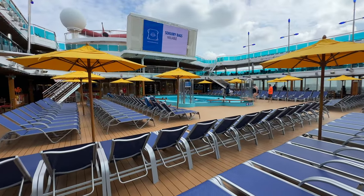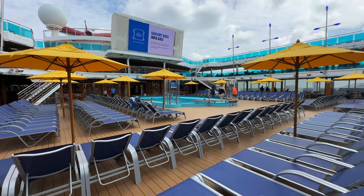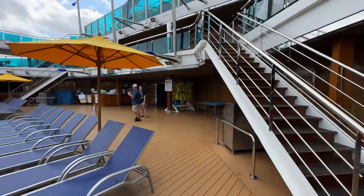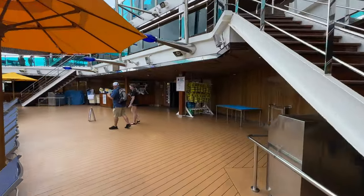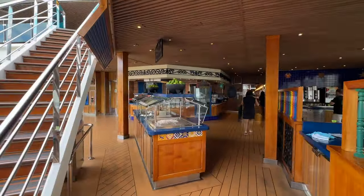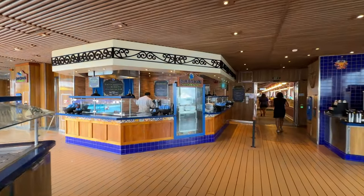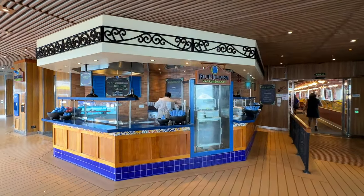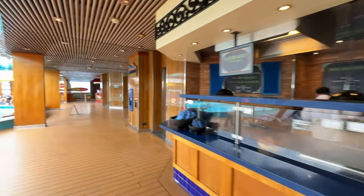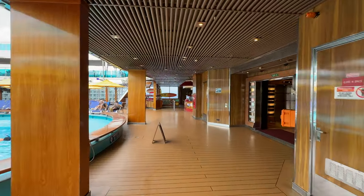Looking back towards the other side, there's a big screen TV up above — that's where they put movies on at night. Last night they had Mission: Impossible 2, and they're always showing different movies. Also on this deck is the Blue Iguana Cantina, where you can get burritos and tacos. They're open a lot, so it's a great option while you're poolside for Mexican food.